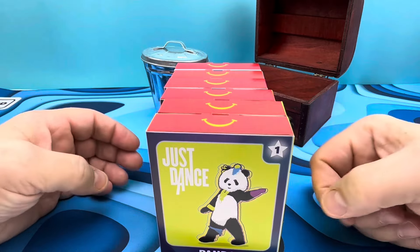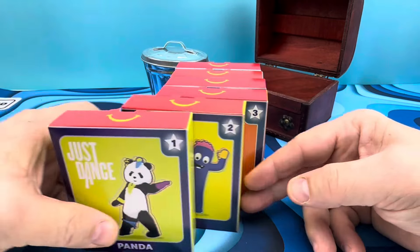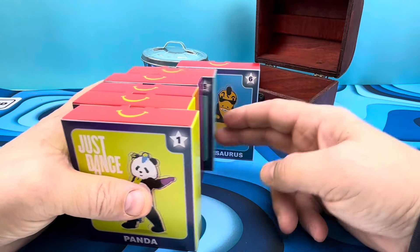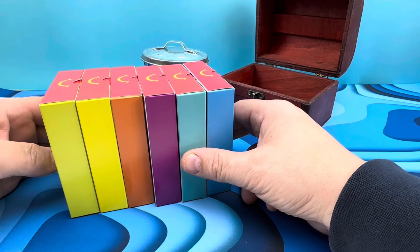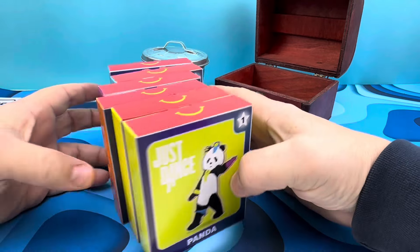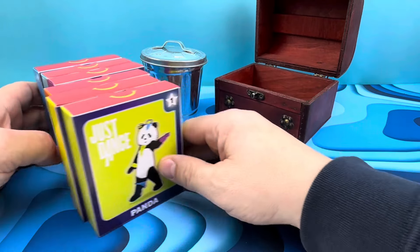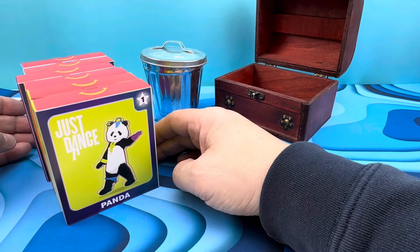If you go into McDonald's nowadays in 2024, you would get just one of these, not all of them. You get one of the following Just Dance little boxes, and they look like this all lined up, and they look like this from this way. And this is about as exciting as it's going to get — all the pretty colors. Let's get one open and start messing about, shall we?